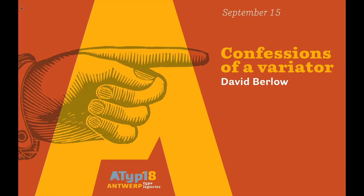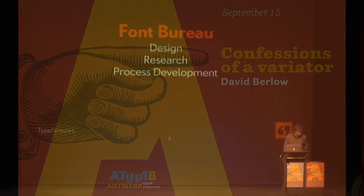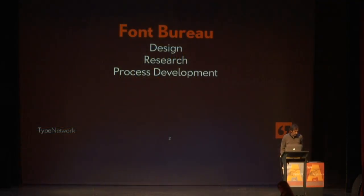I work at Font Bureau, which is a 29-year-old digital foundry today focused on OEM and custom type development, typographic research, and process development for type and typography. Font Bureau is now a much smaller company than it was in the past owing to the founding of Type Network.